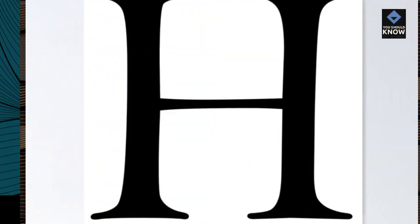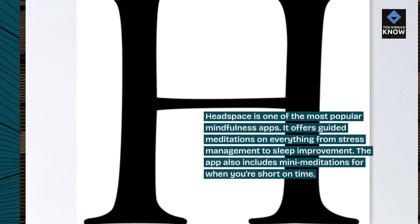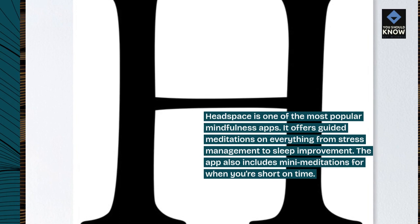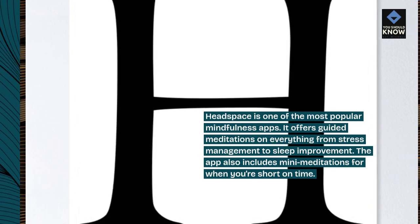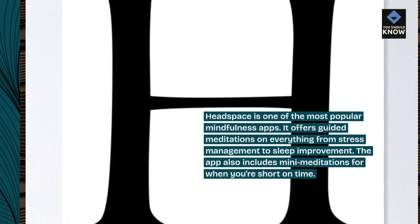Headspace is one of the most popular mindfulness apps. It offers guided meditations on everything from stress management to sleep improvement. The app also includes mini meditations for when you're short on time.